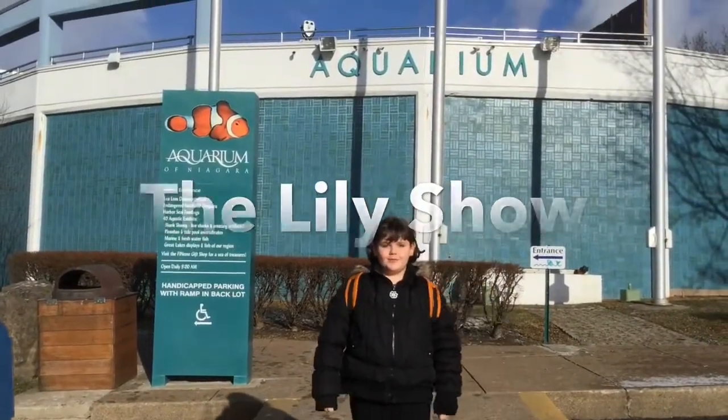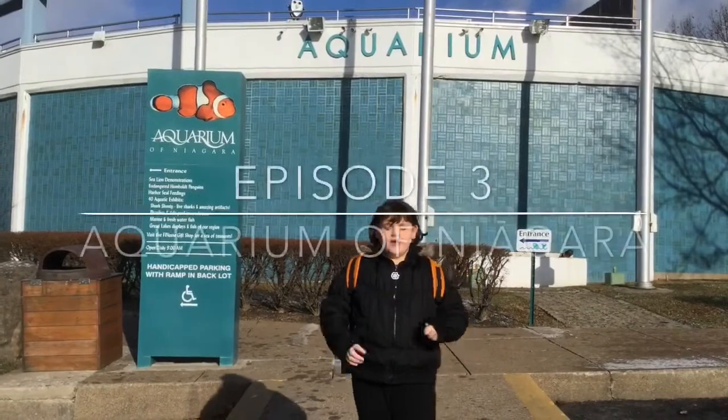Welcome to The Lily Show, episode 3. Today we are at the Aquarium of Niagara.